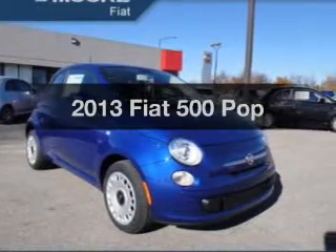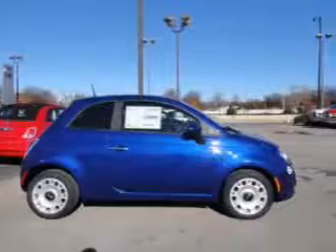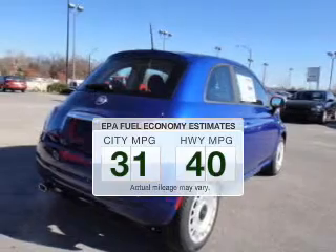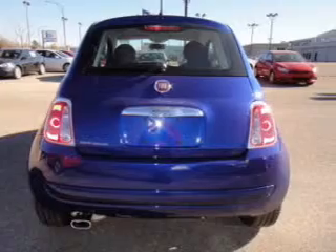Check out this 2013 — if you're looking for an automobile with great attributes, look no further. In the city or on the highway, you'll spend less time at the pump with this fuel-efficient vehicle. The powertrain includes front-wheel drive with a reliable engine connected to a smooth-shifting transmission.